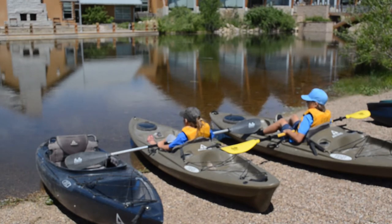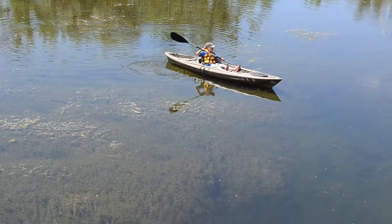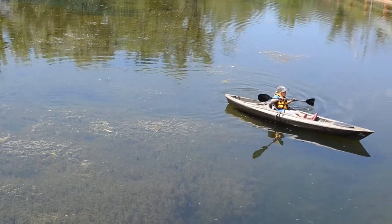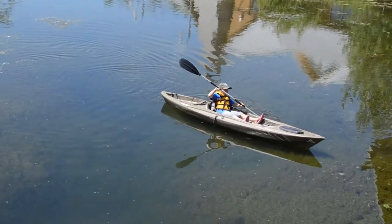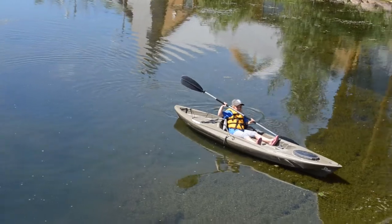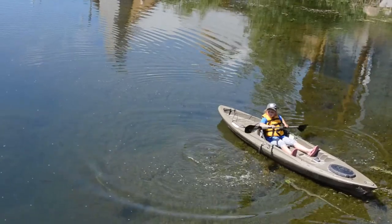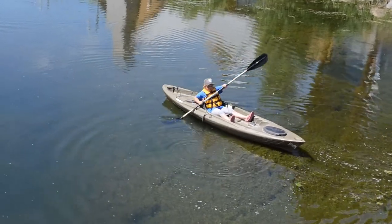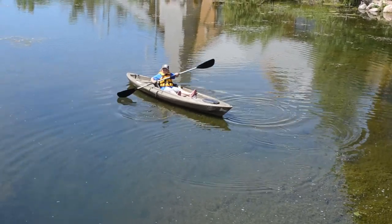All of these kayaks are pretty flat and stable, so they really won't tip very easily. You can see Avon paddling a forward paddle. She paddles on one side to turn her boat away from her, and then Avon's going to show a back paddle — and those are the basic paddles for kayaking.